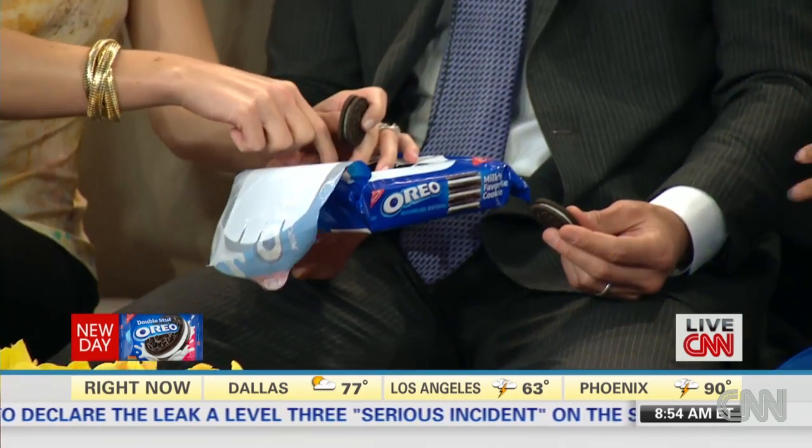Meanwhile, Subway had previously responded that their foot-long was a descriptive name only and not intended to be a measurement of length.